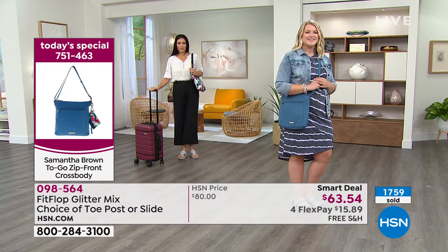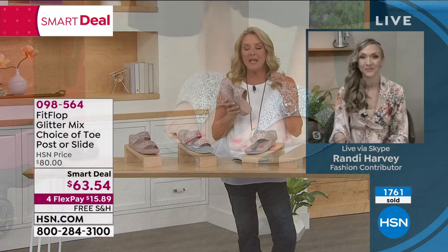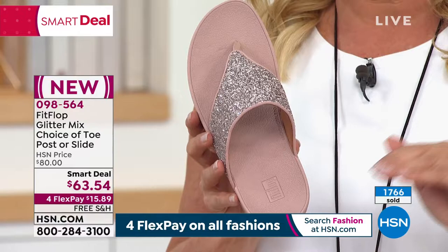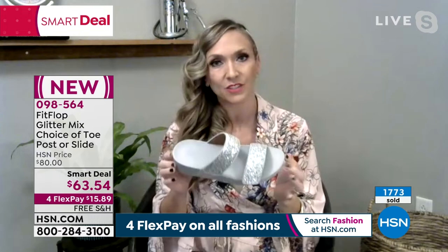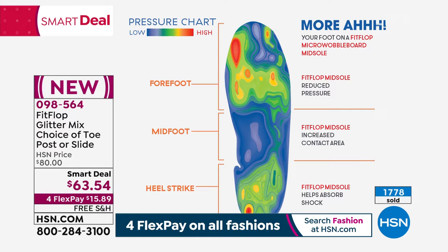Have you ever bought a pair of sandals with a leather sole, and the minute you're in the humidity and heat of summer or they get wet, your foot starts to slip and slide? The sole has a bit of cupping at the heel to keep your foot in place. I always laugh that I have to mention this sole is shaped like a real foot. A lot of flip flops you have at home are just a flat piece of cardboard — this is what your foot looks like when you're wearing a Micro Wobble Board FitFlop.